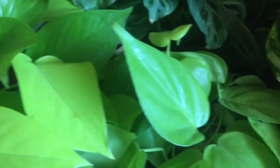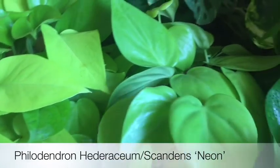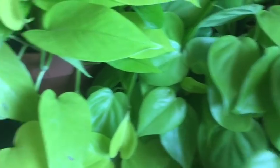Next is the neon philodendron — the heart leaf philodendron, so it's a scandens too. Look at the leaves. I have the neon philodendron and the neon pothos side by side.